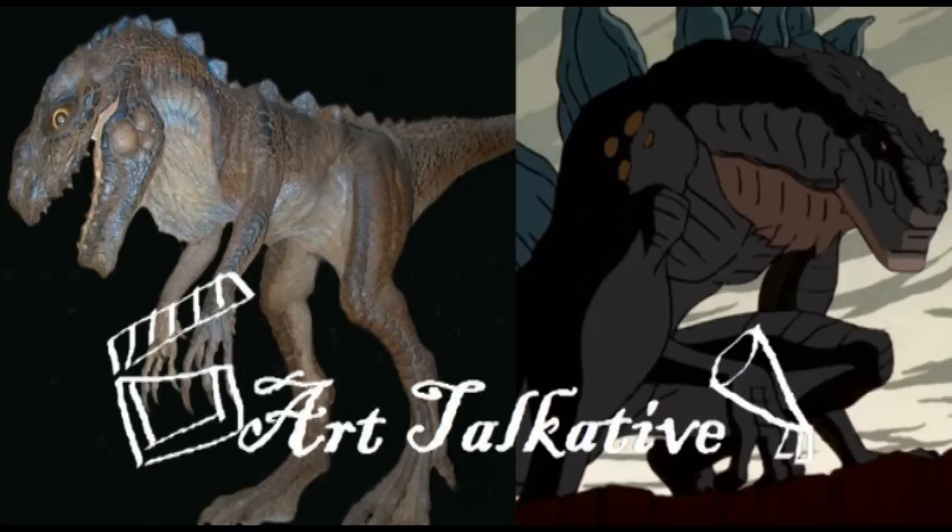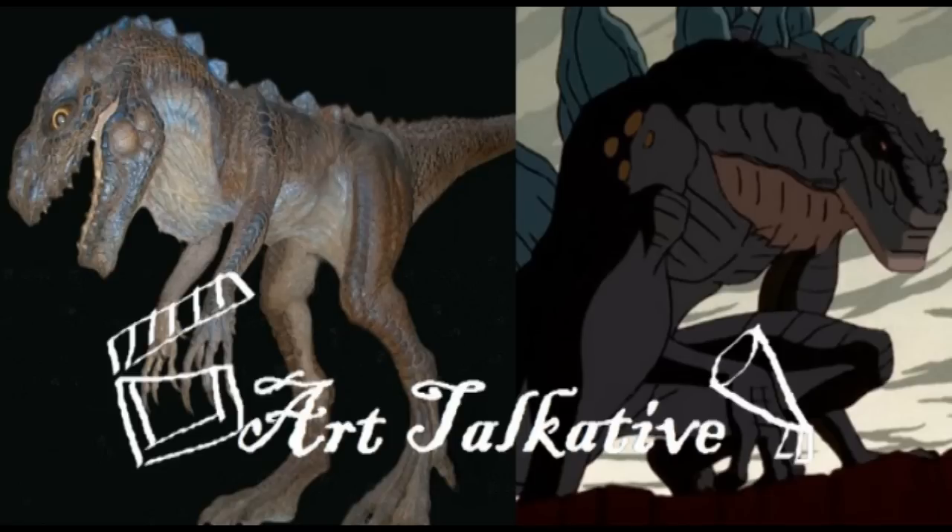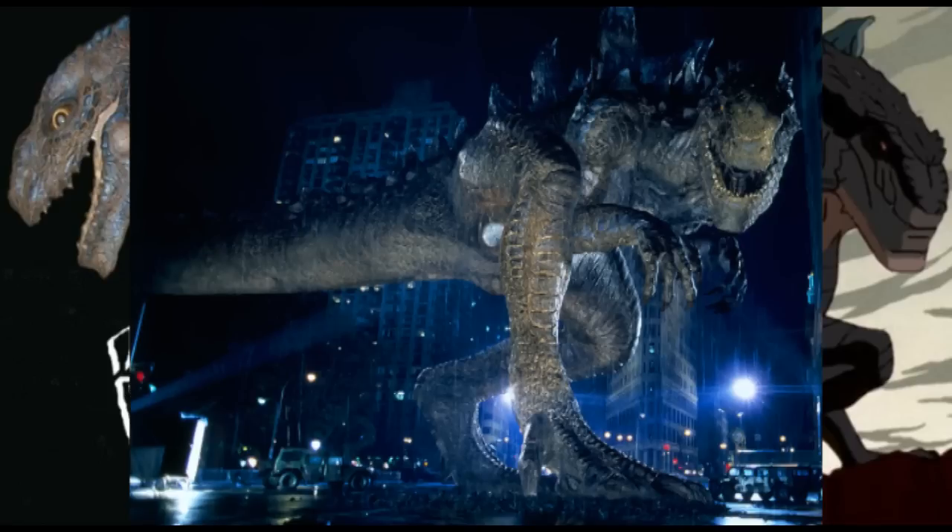I like this one — Baby Zilla. This is Scylla Jr., Baby Godzilla. This is the picture of Zilla 1998, which is in Madison Square Garden.